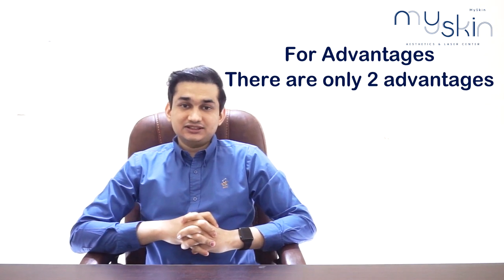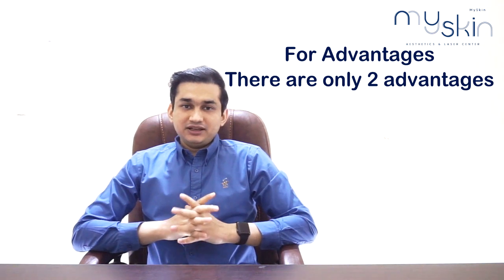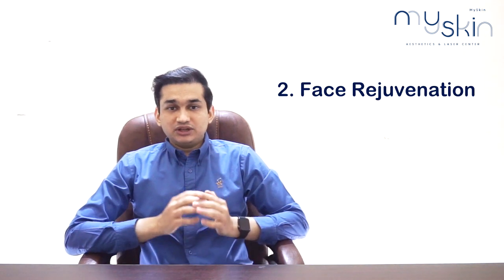The main advantages of fat grafting are two. First, because it uses fat from your own body, there is very little risk of allergic reactions. Second, it provides a rejuvenation and glowing effect on the face, which is a notable benefit of fat grafting.